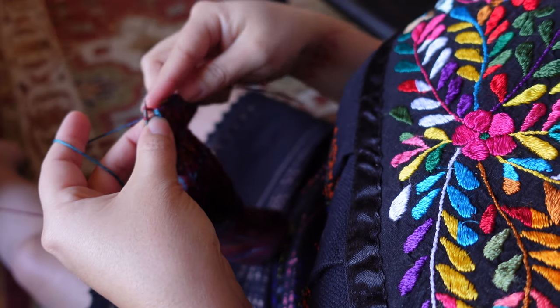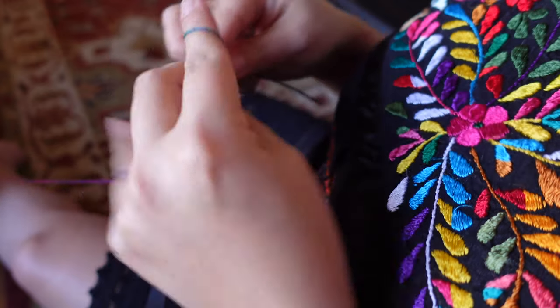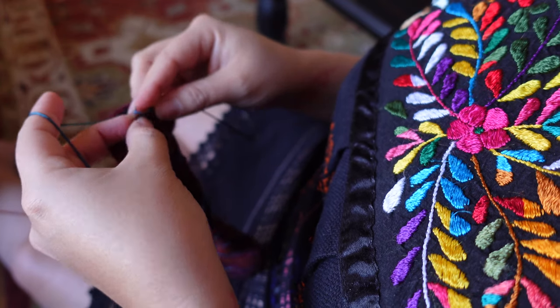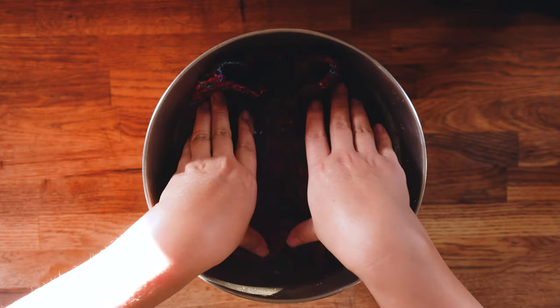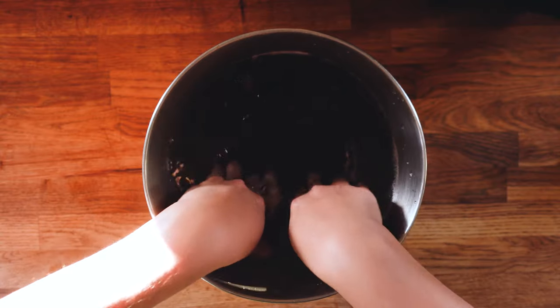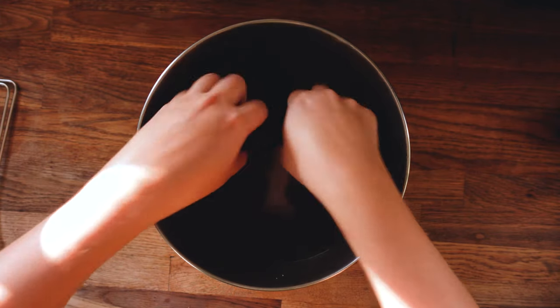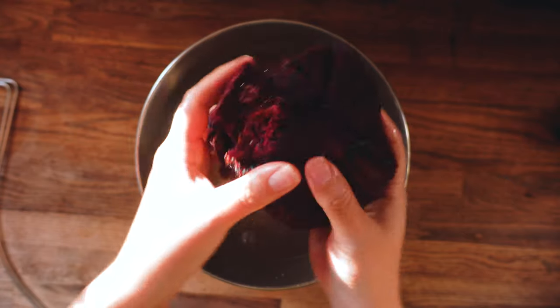These are now finished and blocked — just beautiful. Even the blocking process was beautiful. The sun was setting and I decided to block them immediately after finishing, and the light was gorgeous. My blocking process for socks is pretty easy: fill a bowl with non-hot water, let them soak for about 12 minutes with a little wool wash — I use Soak in a holiday scent and it smells magical — then wring them out and put them on sock blockers. The light was just giving me life during the whole process.